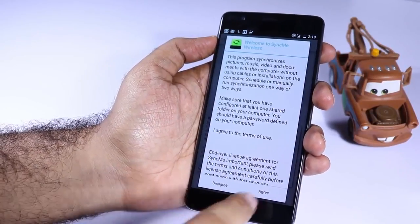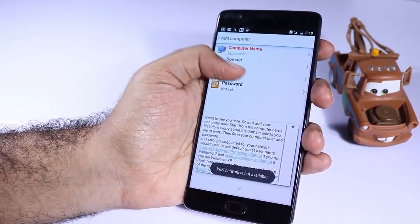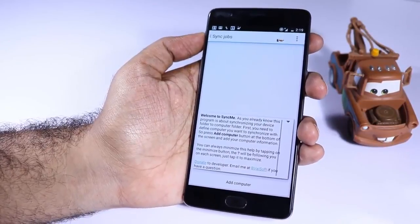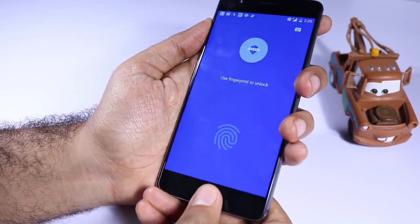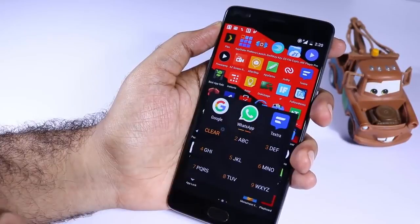Next we have Sync Me. If you want to sync files from your phone to your desktop PC, this is the app to try. Just pair folders on your PC and phone and click a button to sync files between them. Next we have App Lock — if you want to lock and unlock applications using your fingerprint scanner, this is the app to try. I already made a video for that, so do check it out in my channel.